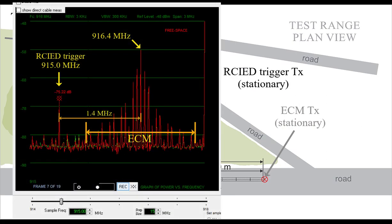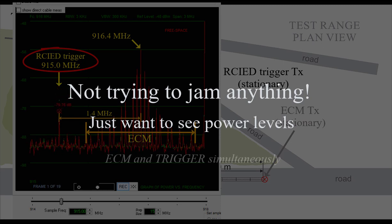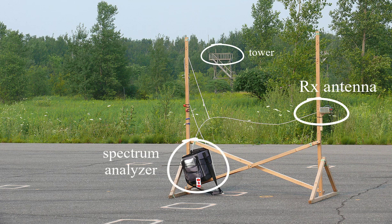The trigger signal was offset in frequency from the ECM signal so they could both be measured simultaneously. I'm not trying to jam anything here — I just want to see the real-world signal levels for the ECM and the IED trigger signal as a function of range down the road, measured at the same time at the same receive antenna. I connected a spectrum analyzer wirelessly to a laptop and recorded about 20 seconds of spectra, from 1 meter to 120 meters relative to the ECM transmitter antenna, in one-meter increments.